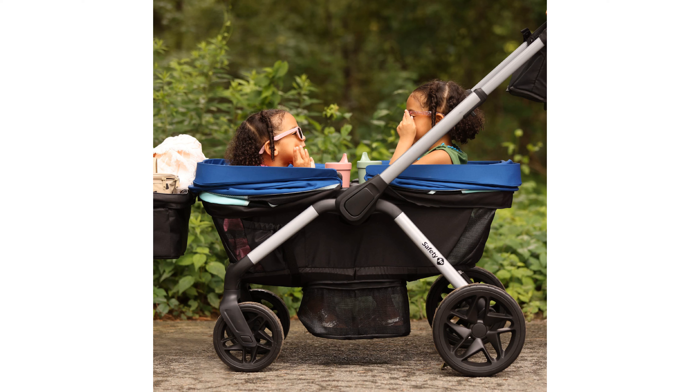When not in use, the Summit Wagon Stroller folds up compactly, making it easy to store and stand on its own.